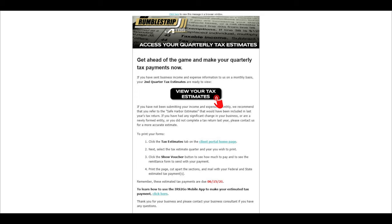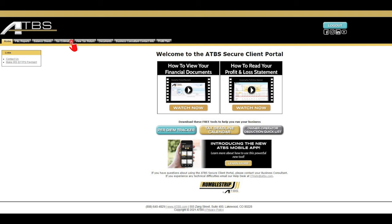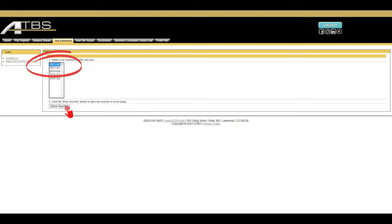From that email, you'll be able to click on a link to access your secure client portal. Once you've logged into your portal, you'll be able to navigate to the tax payments tab and then select the current quarter and year.